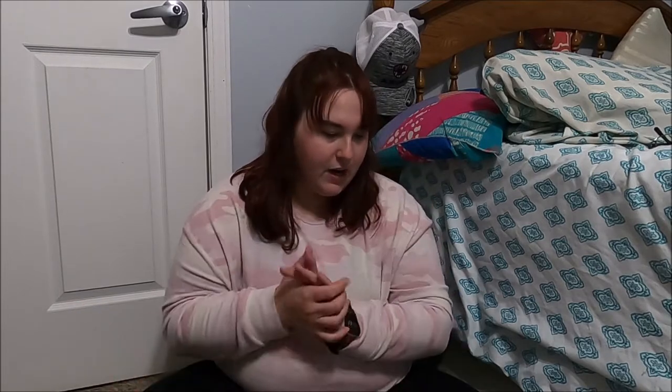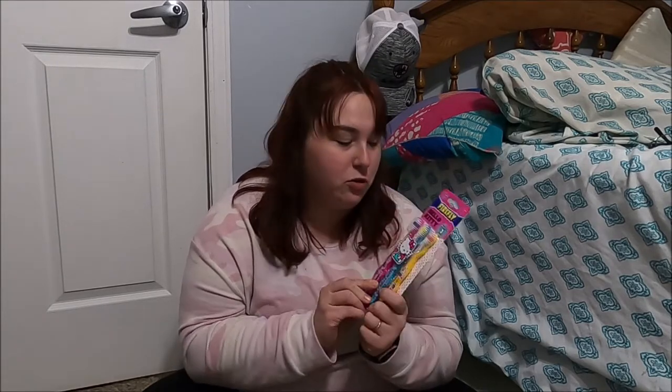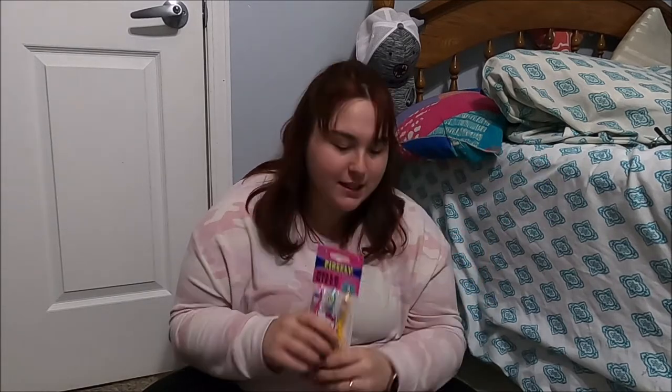I got her some toothbrushes because the one thing we lose all the time — and I don't understand it — is toothbrushes. We lose toothbrushes like crazy in this house. I got her some pillowcase toothbrushes.